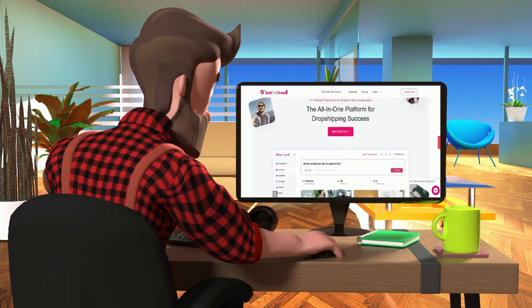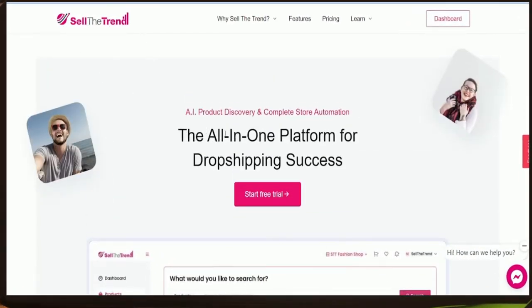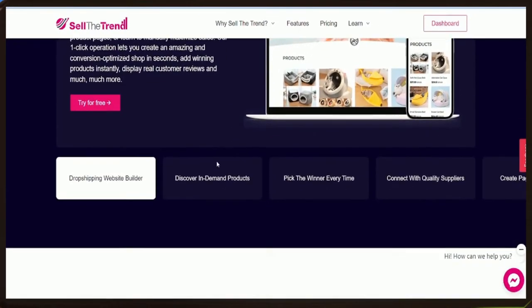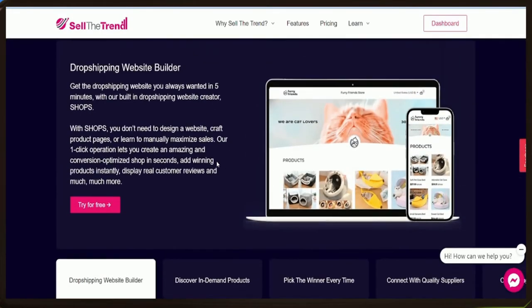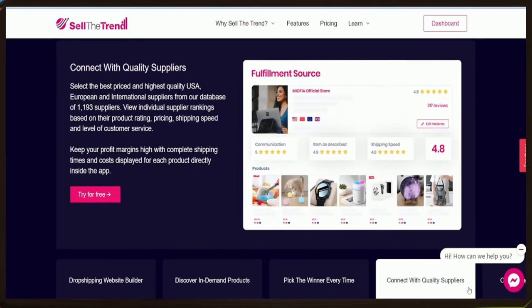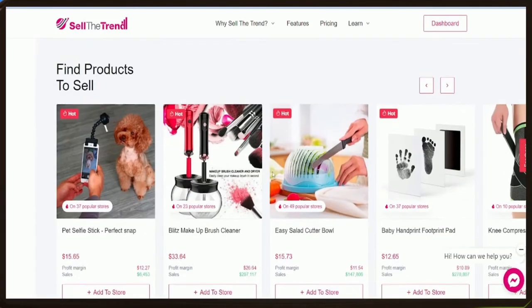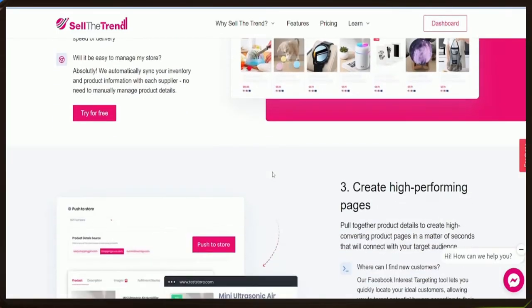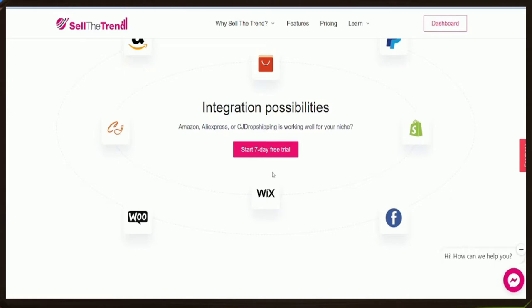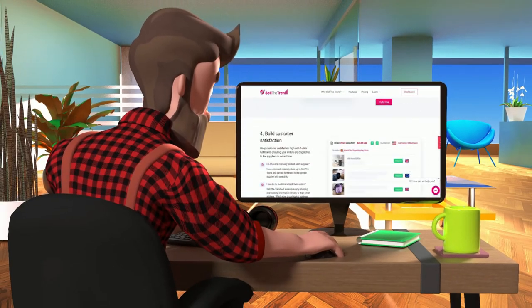If you always wondered how to start your e-commerce online business in a couple of minutes, this platform is definitely for you. Sell the Trend is an all-in-one dropshipping tool. This huge platform will help you launch your first e-commerce business in just a few minutes. You will get a dropshipping website builder, access to more than 12 million trendy products, quick page creation, simplified store management with one click, and integrations with Amazon, AliExpress, and CJ Dropshipping. Just go to the description, press the link below, and start your free trial.